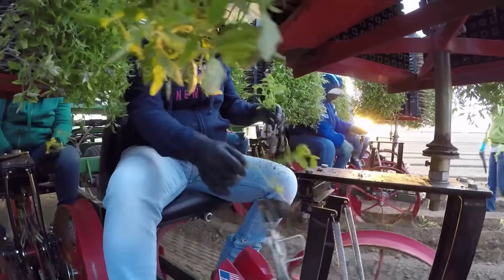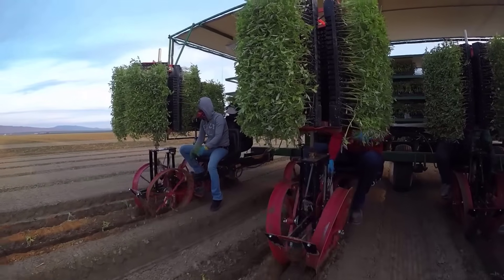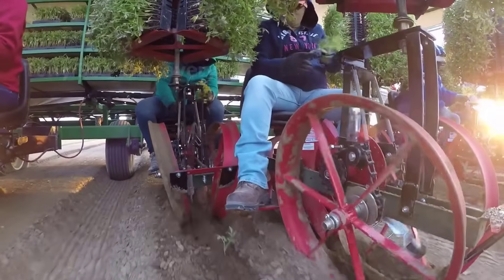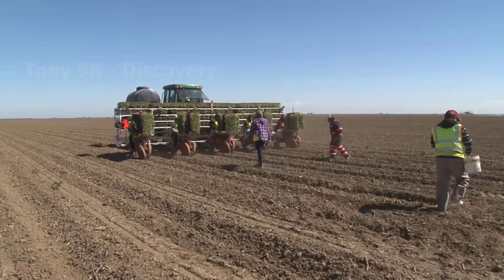After the soil preparation process is completed, the seedlings at the nursery will be moved here for planting. These machines will be used to grow about 5,100 tomato plants per acre.